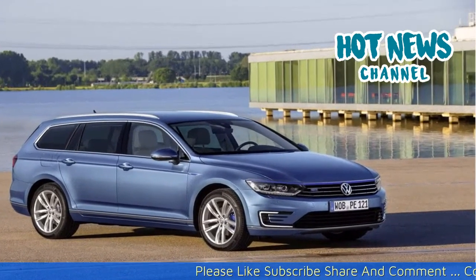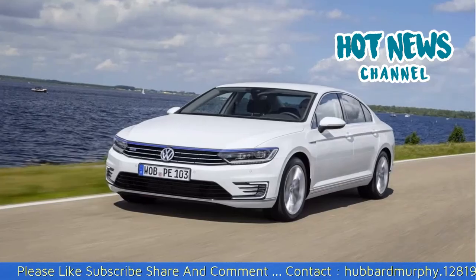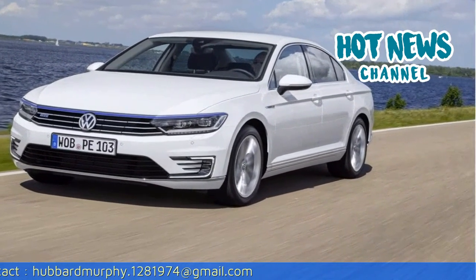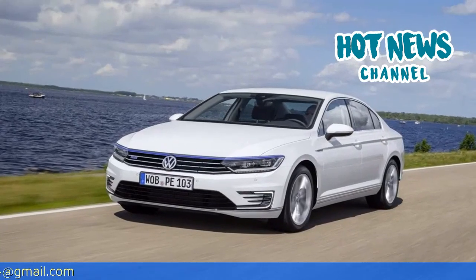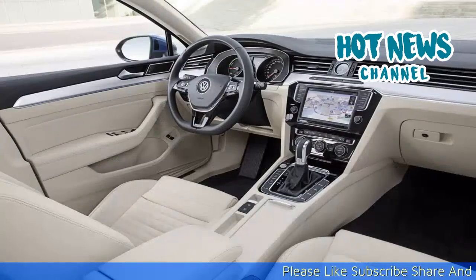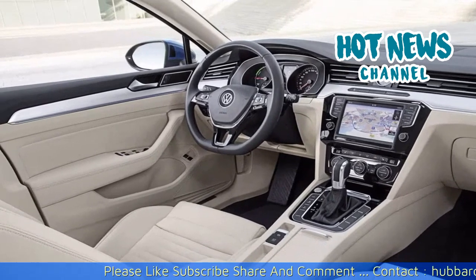The Volkswagen Passat is not the fastest sedan we have ever driven, nor is it the most luxurious, but in its segment it is certainly making some waves. Last year we already found the infotainment and assistance systems to be on par with, if not ahead of, those in the BMW 3 Series, Audi A4 and Mercedes-Benz C-Class. We are keen to find out how well the plug-in hybrid drivetrain performs.